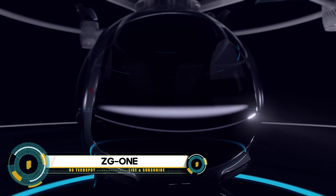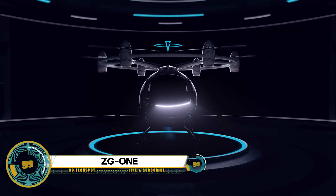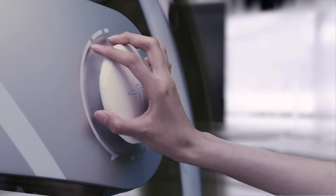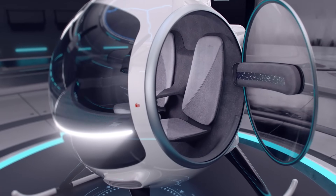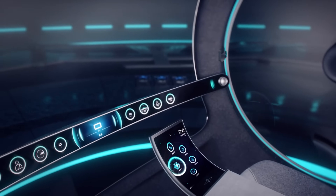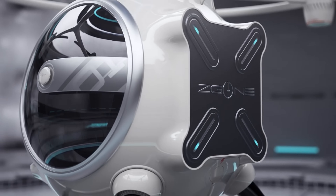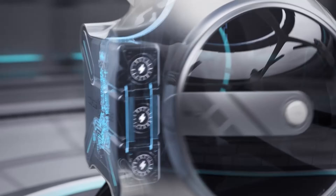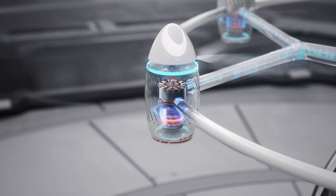The ZG1 is a concept designed for an electric vertical takeoff and landing (EVTOL) two-person air taxi, developed by Zero-G Aircraft Industry Company Ltd. This Chinese company, founded by Xiang Jingwu, the dean of the School of Aeronautic Science and Engineering at Beihang University, is on a mission to revolutionize air mobility.